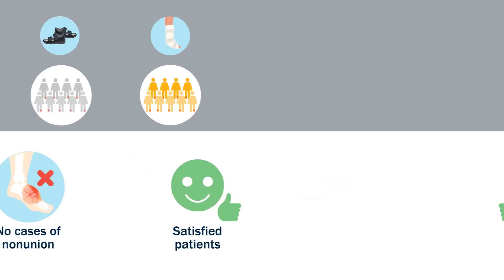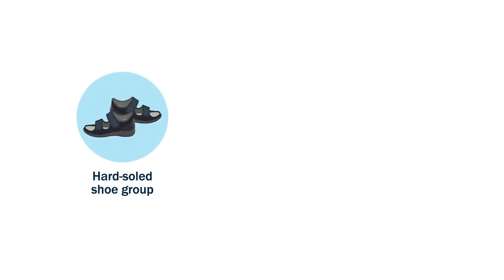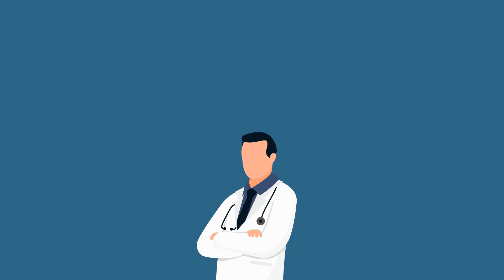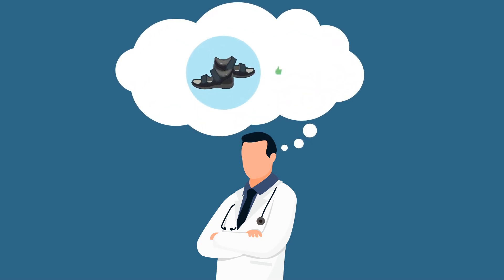Moreover, the patients in the hard-soled shoe group took considerably less time to return to pre-injury activities than the short leg cast group. These findings indicate that using hard-soled shoes can be considered for the treatment of avulsion fractures.